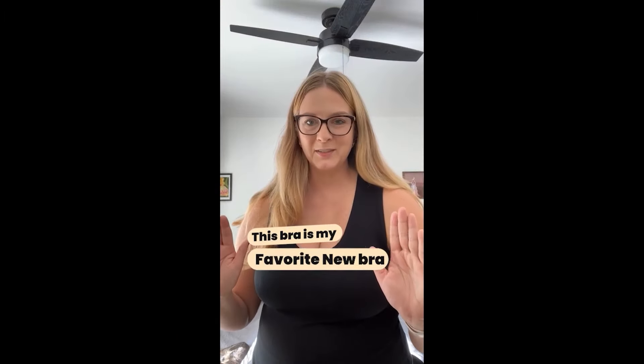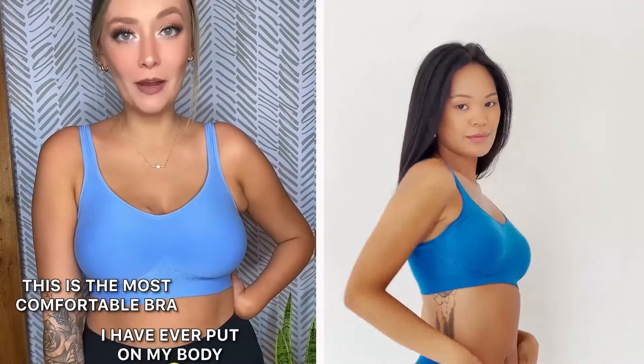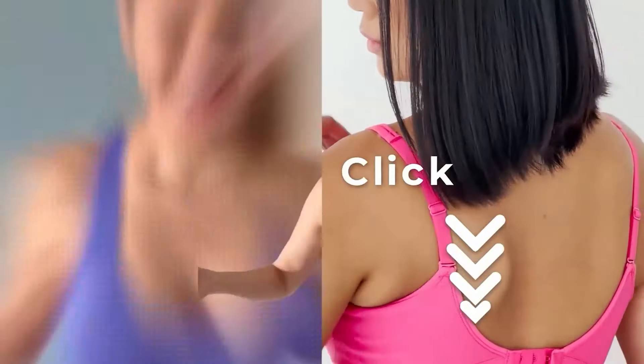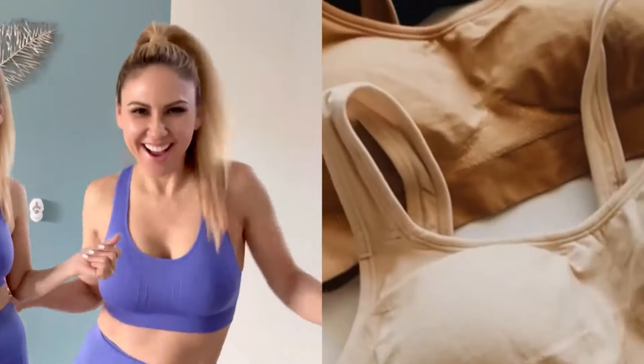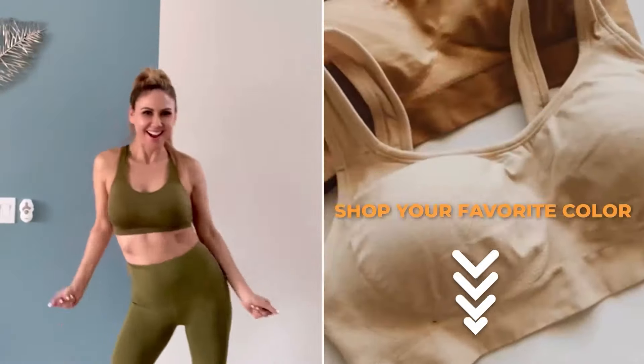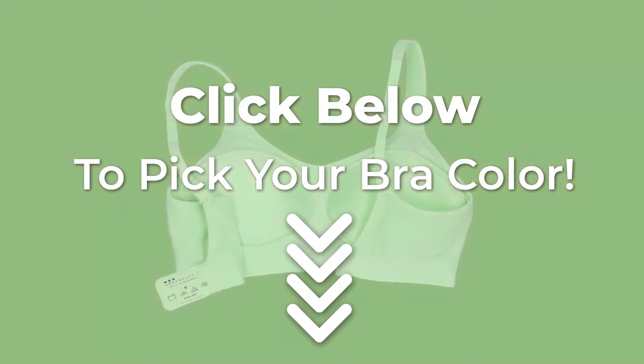This bra is my favorite new bra. This is the most comfortable bra I have ever put on my body. There is no reason why you shouldn't try these. This is the best bra that I've ever owned. Shop your favorite color now — click below to pick your bra color.